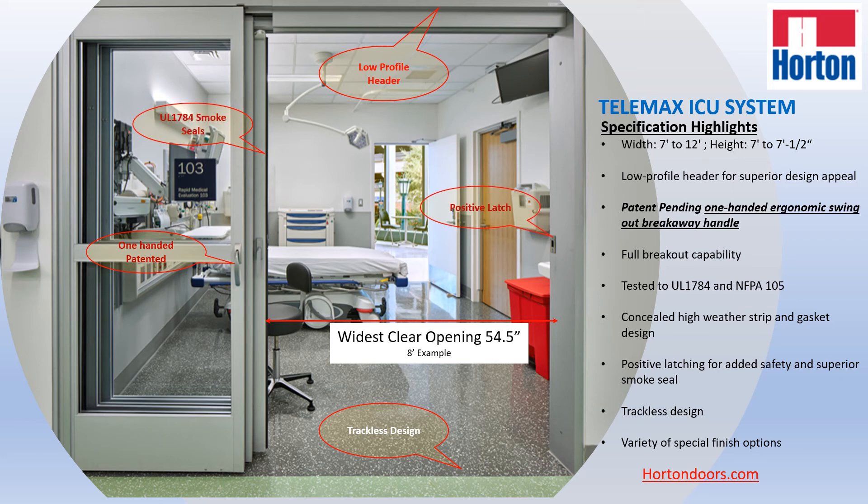This door is also UL 1784 smoke rated, meaning that it has a gasket that meets the UL 1784 requirement as well as a positive latch.